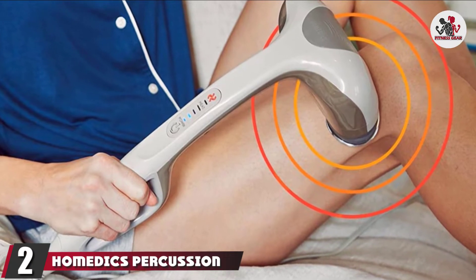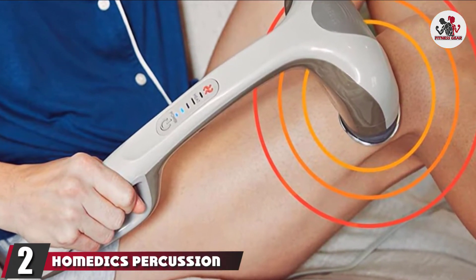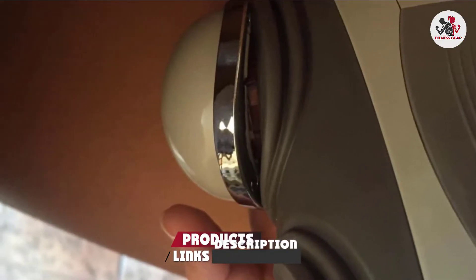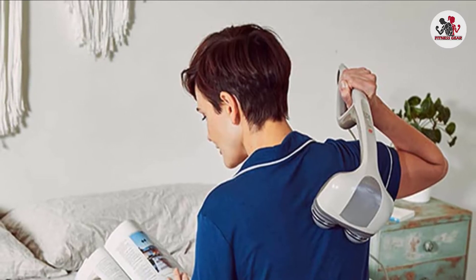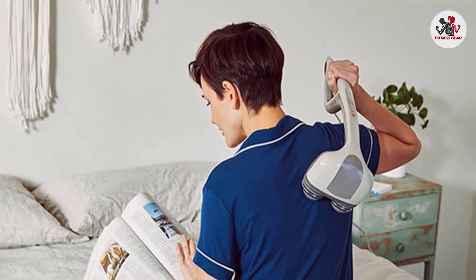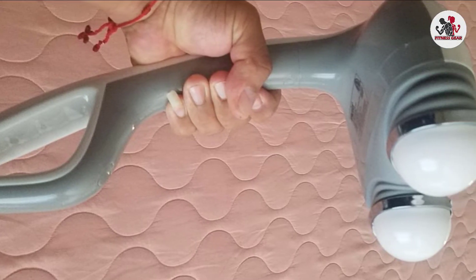Moving on to number two, the HoMedics Percussion Massager with Heat. This percussion massager packs a punch with two rapidly moving heads that pump up and down to deliver up to 3,100 pulses per minute. It features an ergonomic handle with a unique hand grip design that makes it even easier to target hard-to-reach places, like your lower back, and it even has optional heat therapy.